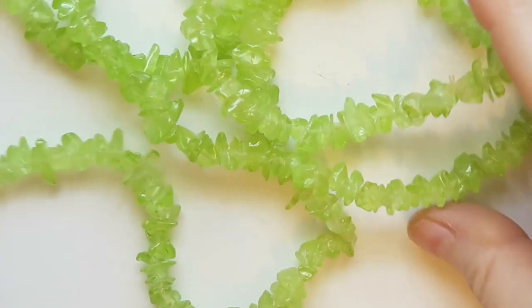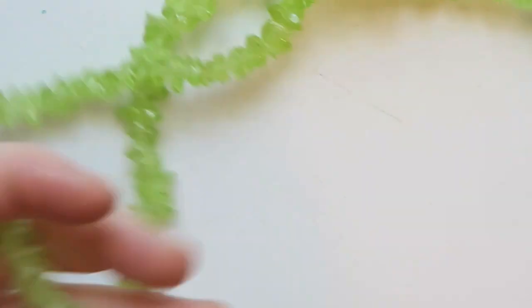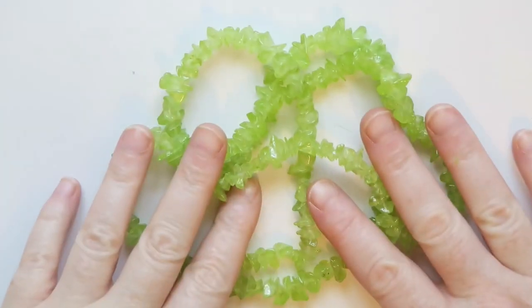Oh yes — this is a really long peridot chip necklace that I will certainly sell. Look at that color — it's just gorgeous, I love that green.